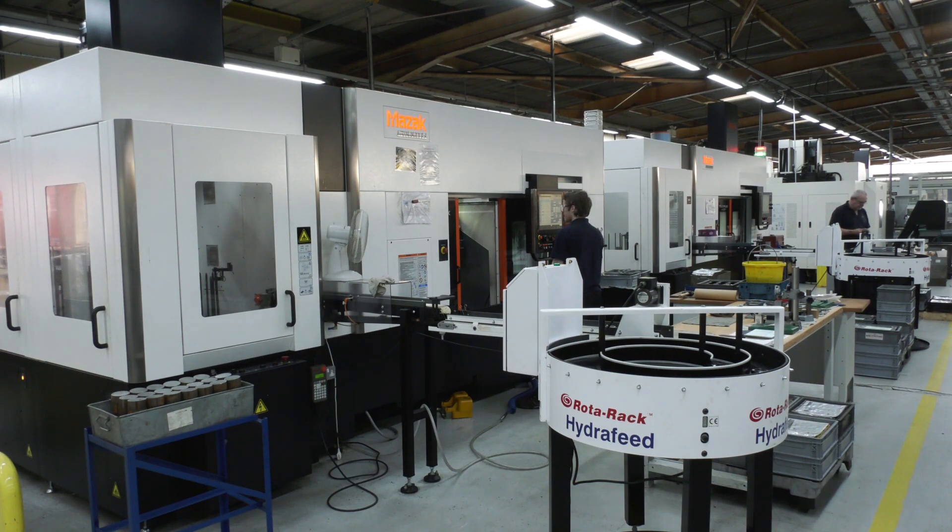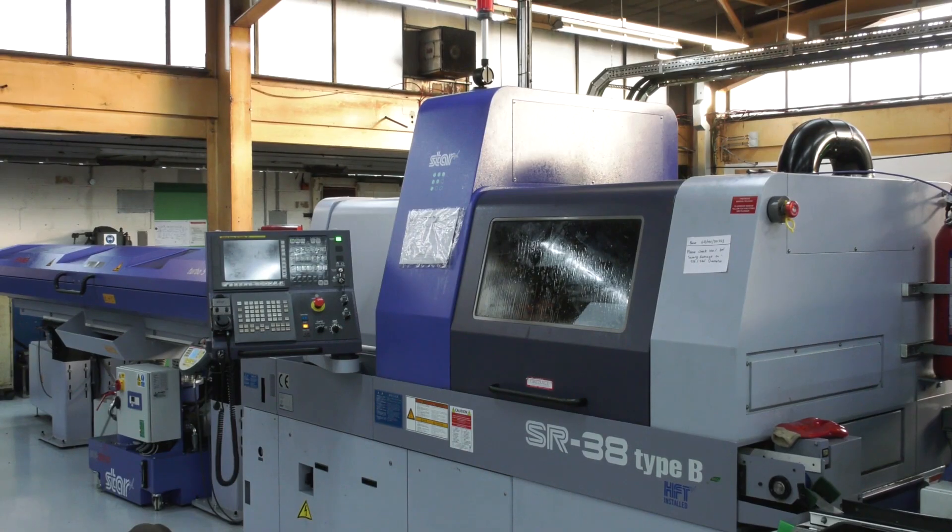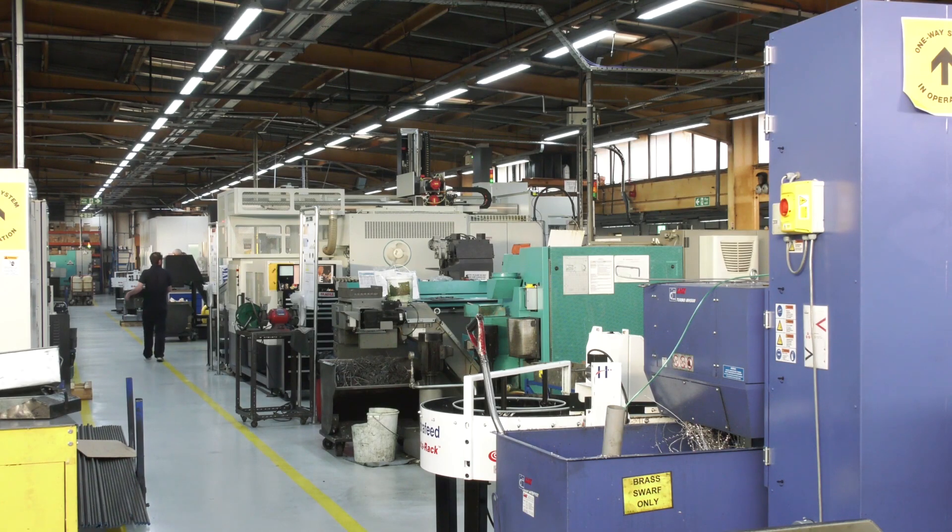These are not the only machine tools here at GW Martin — 14 in total. For 14 machines you've got to have 14 different post processors. The post processors are developed by us, so we take control of that process, which is a very important thing. Customers can have bespoke post processors developed, but we prefer to take responsibility for it.